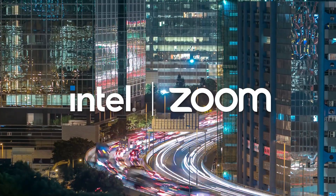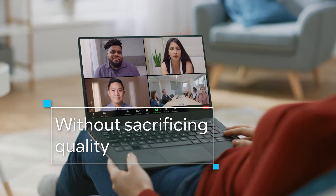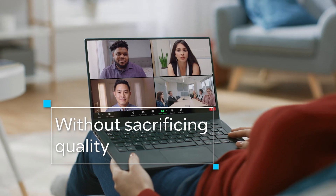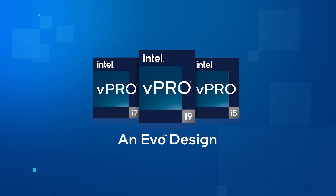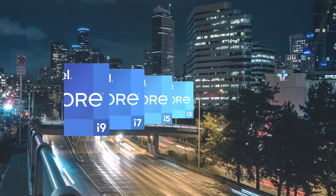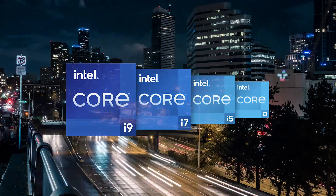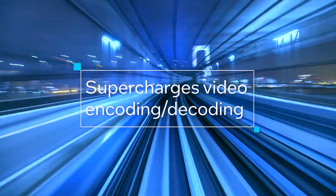That's why Intel teamed up with Zoom to give you the power to run the compute-intensive programs your business depends on, without sacrificing high-quality video and audio. Zoom is optimized for Intel vPro and Evo platforms, leveraging the dynamic capabilities of the 12th Gen Intel Core Processor to supercharge video encoding and decoding.